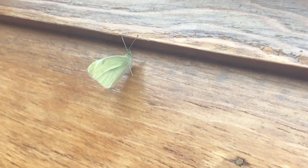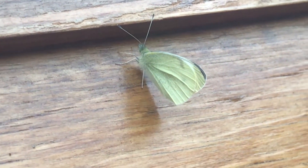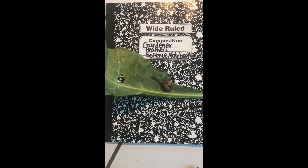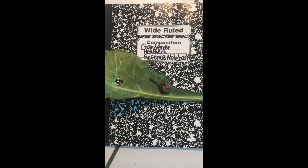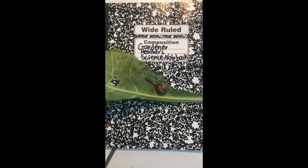Sometimes you can even find garden bugs in your house. I'm seeing this bug on a cold, snowy day. Does anybody know what this bug is? And why might it be in my house? Let's take a closer look at some of these bugs and draw pictures in our science notebooks.